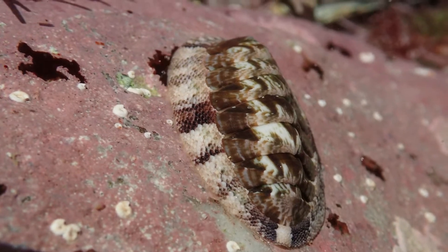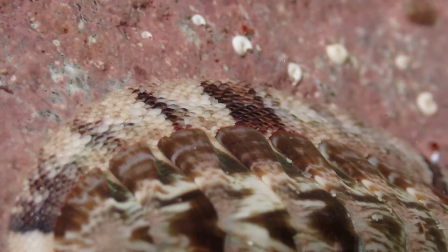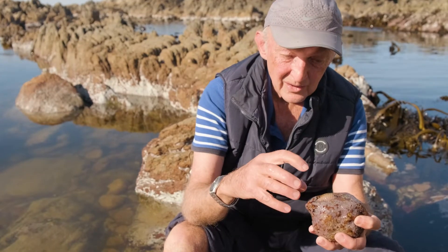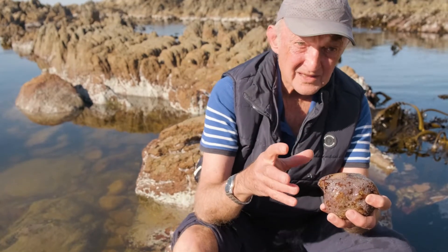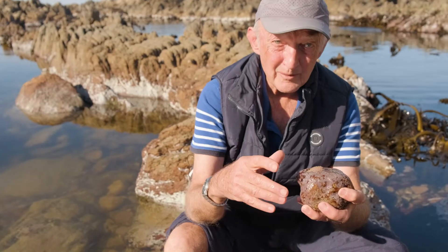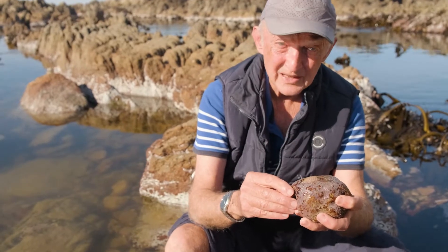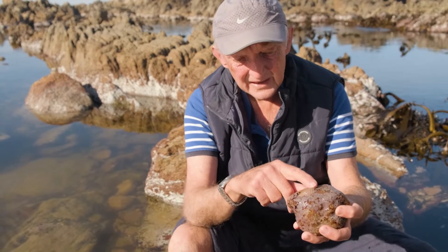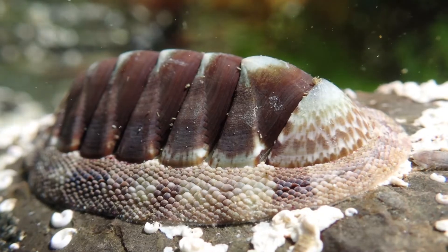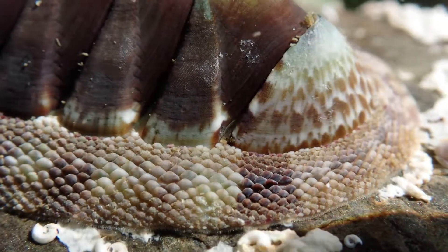They look like something from the dinosaur era — they're very primitive. They're certainly the most primitive group of mollusks. And from these eight shell plates, we would evolve to having two shell plates in bivalves like mussels and clams, and only one in the snails. Then in the octopuses, which are the most advanced group, there's no shell left at all. So the shell gradually becomes lost through evolution. Around these eight shell plates, you have a rim that presses tightly against the rock, and that's called the girdle. In this specimen, and in many chitons, that girdle is completely covered with little overlapping scales, like fish scales.